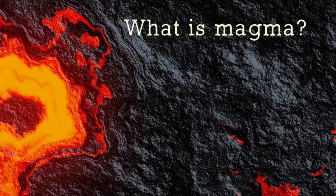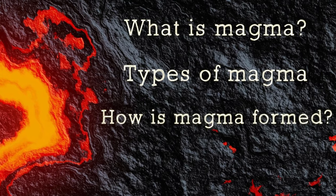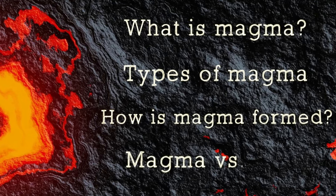In today's video, we'll learn what magma is, what types of magma there are, and how magma is formed. And if you stay until the end, I will explain what is the difference between magma and lava.